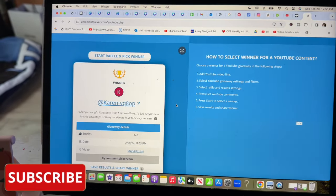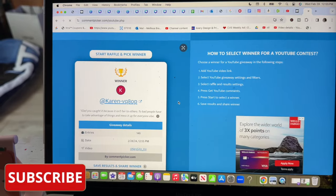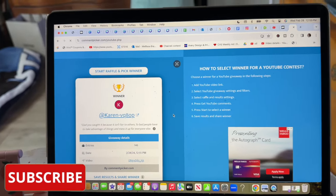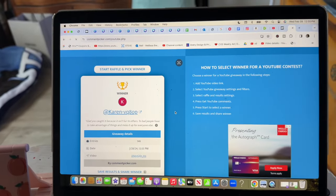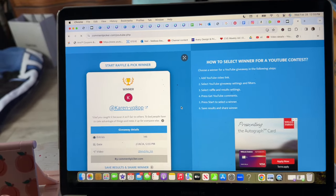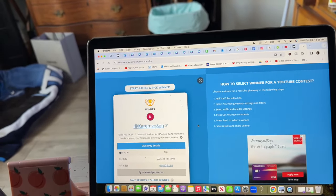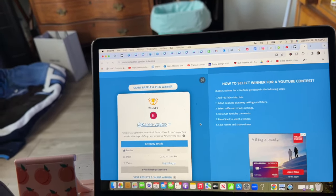Taking a quick break to congratulate Karen VQ80P — you are the winner of this week's amazing subscriber gift! Please email me — my contact info is in the description box — with your address so we can ship your gift out. Congratulations, Karen! If you didn't win, there's a super amazing gift this week too, so keep watching to find out how to enter.